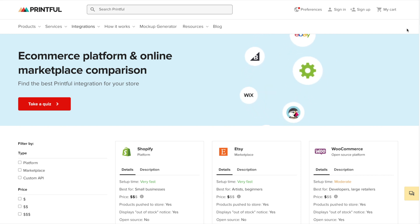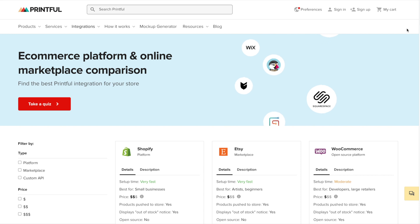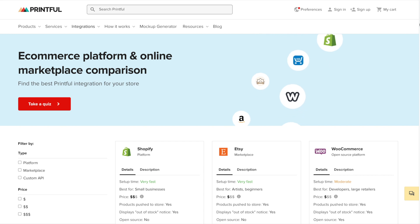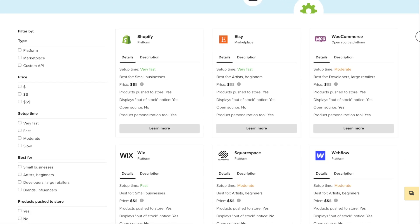As you can see here, Printful does a great job of outlining the differences and comparisons between each ecommerce platform and marketplace that it integrates with. I will leave a link in the description to this page so that you can check everything out as well.